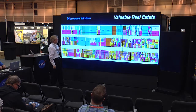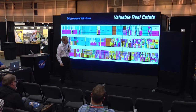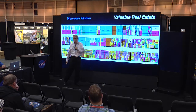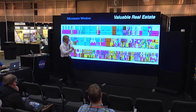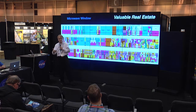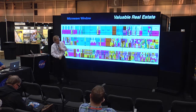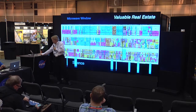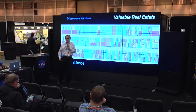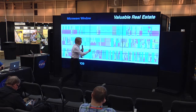This is the NTIA spectrum allocation chart, where I show where the different bands are allocated to different applications — transmitting between points on the ground, Earth to space, space to Earth, and so on. As you can see, it's all split up into little licenses and allocations, and a very small portion of this is dedicated to us for science, shown here in blue.